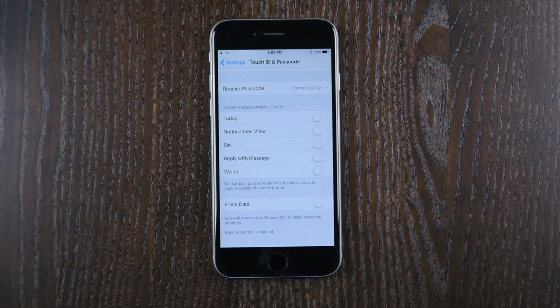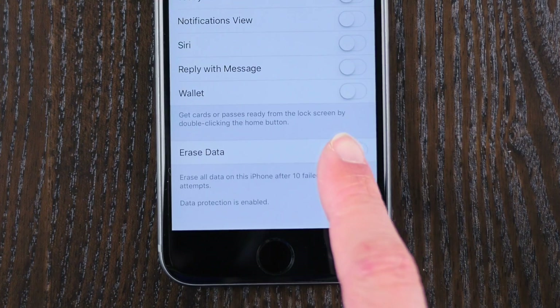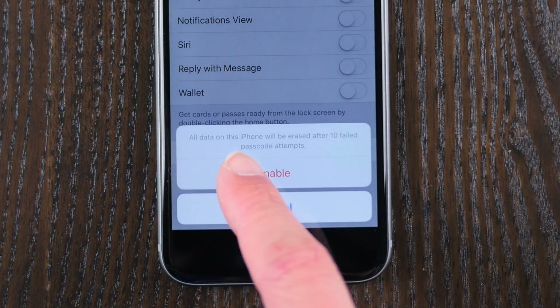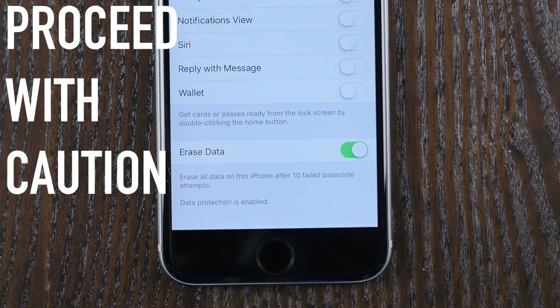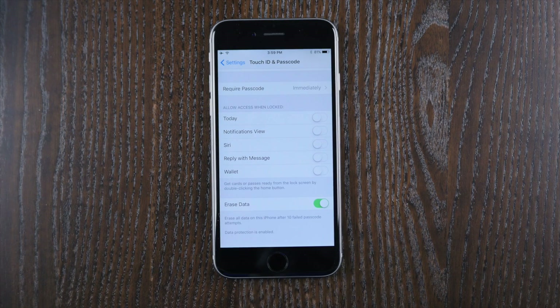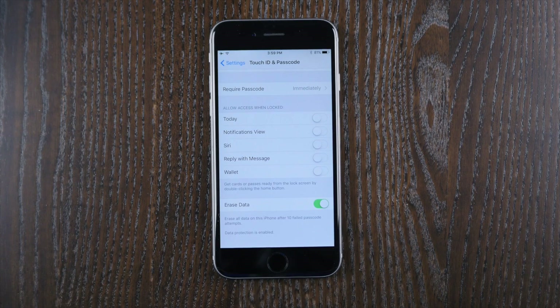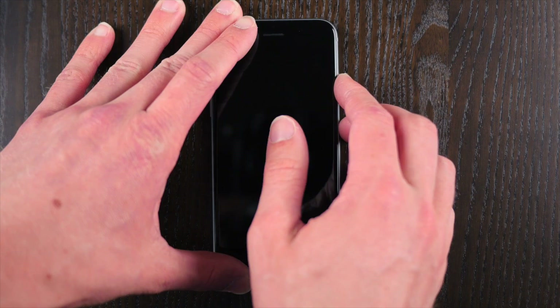For the average person like you or me, turning on the erase data option — which erases all the data on this iPhone after 10 failed passcode attempts — can be kind of scary because we have videos, photos, and memories we don't want to lose. But if you have top-level info that cannot get out no matter what, you'll want to turn erase data on, because whoever's trying to get into your data won't even know that on their 10th failed passcode attempt, whatever they were searching for will have just vanished.